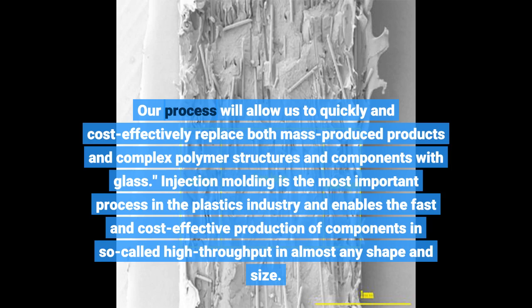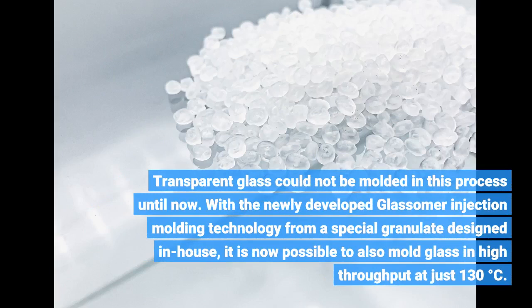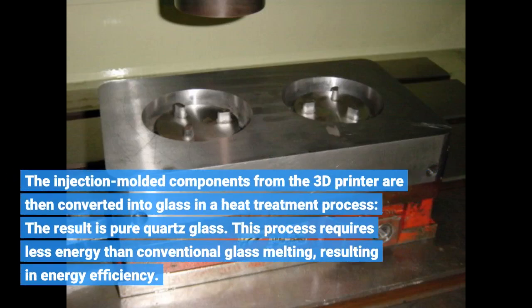Injection molding is the most important process in the plastics industry and enables the fast and cost-effective production of components. Transparent glass could not be molded in this process until now. With the newly developed GlassSummer injection molding technology, using a special granulate designed in-house, it is now possible to mold glass in high throughput at just 130 degrees Celsius. The injection molded components are then converted into glass in a heat treatment process, resulting in pure quartz glass. This process requires less energy than conventional glass melting, resulting in energy efficiency.